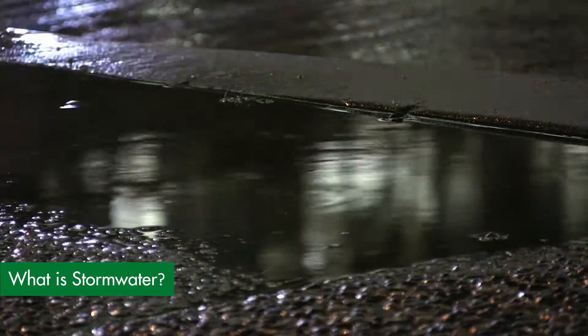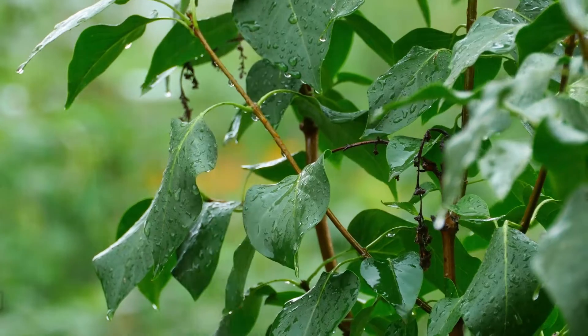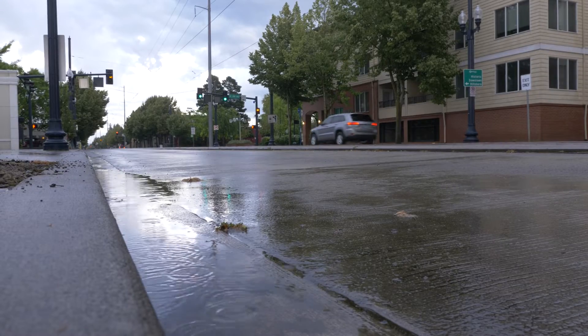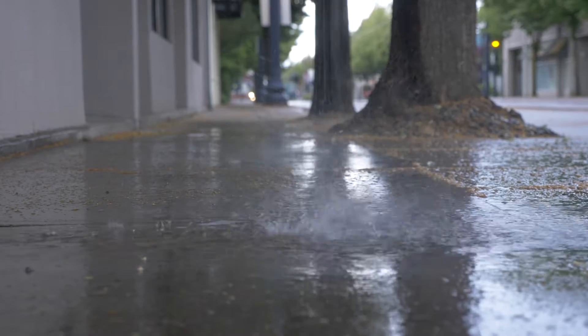Stormwater is the runoff from rain and snowmelt and is normally absorbed into plants and soils. But when stormwater hits hard surfaces like streets, sidewalks, or buildings, it can cause flooding and raging streams.